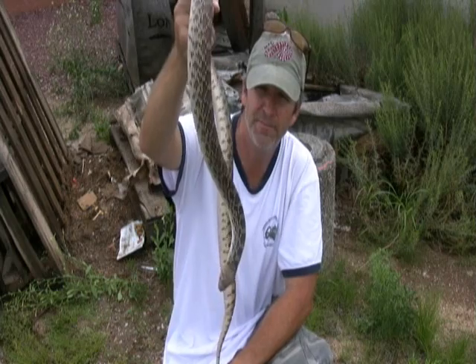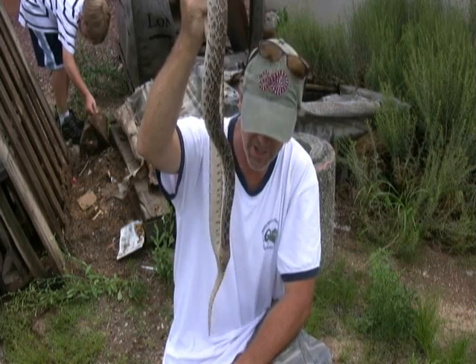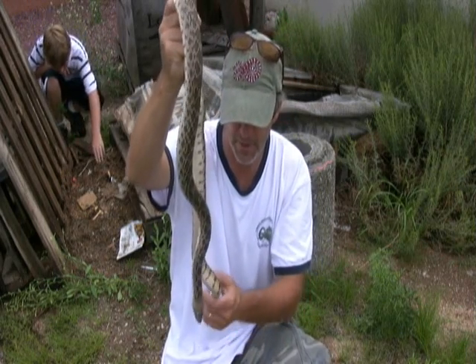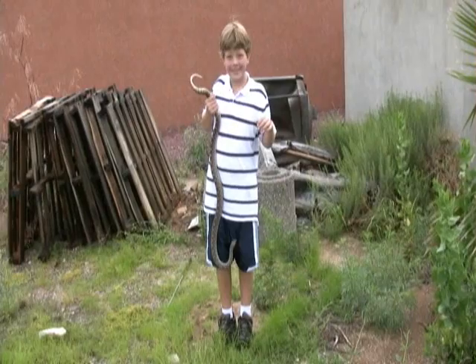Alright, so we're out behind our hotel, and underneath the couch we found this four-foot gopher snake. In shed, so the eyes are blue. A little bit grumpy, but I think it's a female. Pretty snake though — four-and-a-half-foot gopher snake.